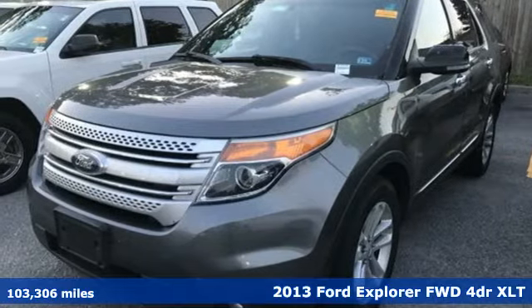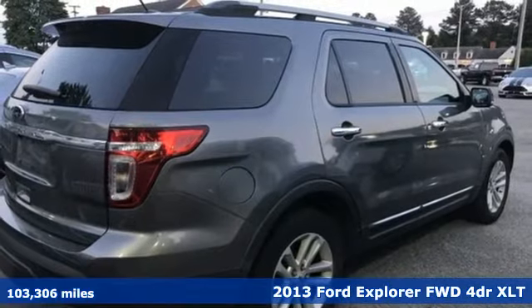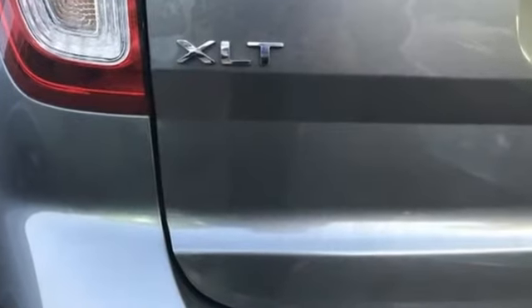Here's a 2013 Ford Explorer, aptly named, handsomely appointed. When people talk about the beautiful scenery, they'll be talking about this Explorer, too. And with features like these, every drive is a pleasure.